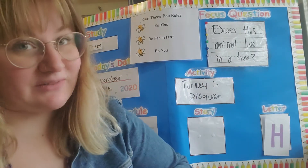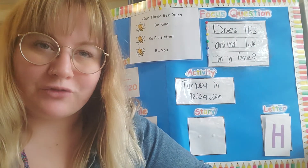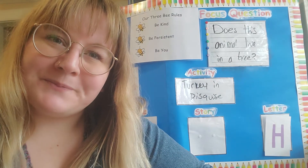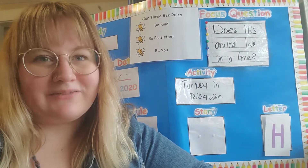So today's focus question does have to do with our activity, and it's: does this animal live in a tree? Do turkeys live in trees? No, where do they live? Yeah, on farms, or in big open fields. They can't fly. They don't have nests in trees.